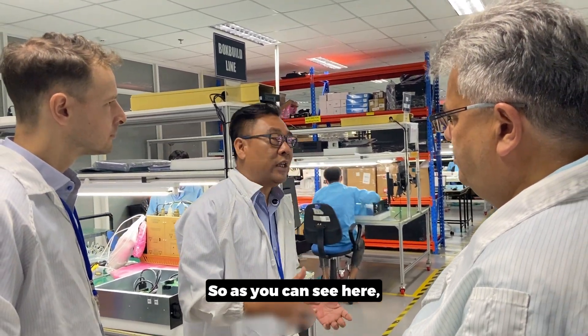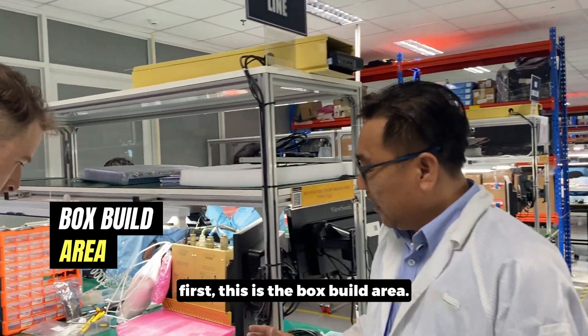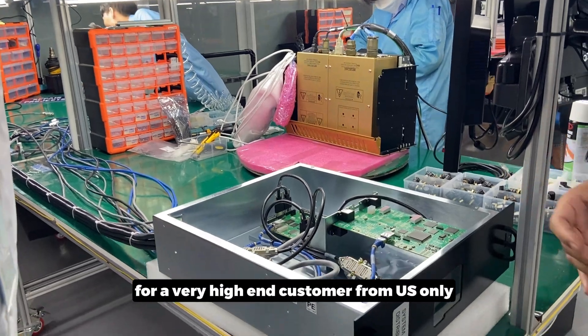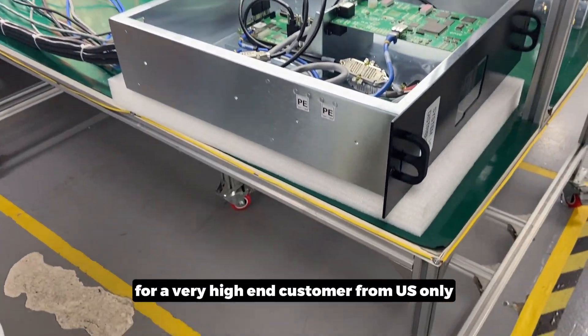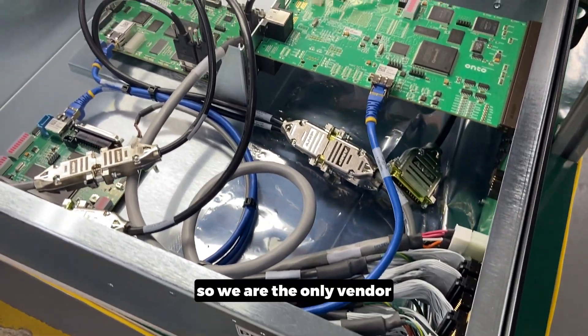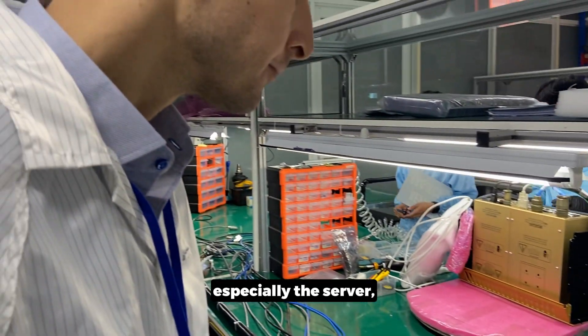As you can see here, this is the box build area. We build some kind of server box for a very high-end customer from the US only. So we are the only vendor qualified to build a high-end product in Vietnam.